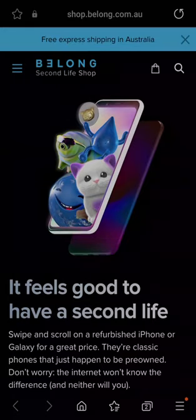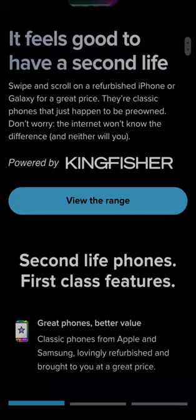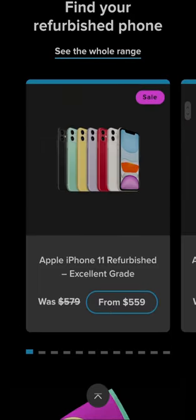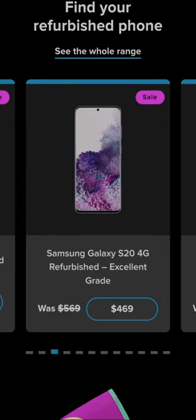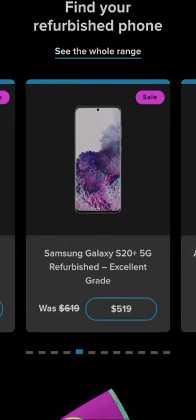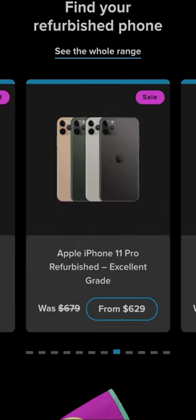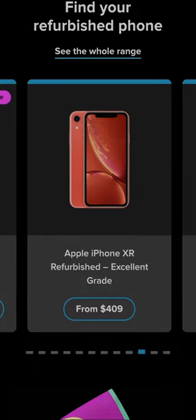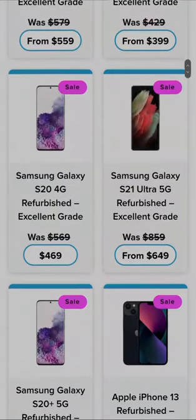We're going to take a look at their refurbished phones from the Belong Second Life shop. They've got iPhone 11s, iPhone 10s, Samsung Galaxy S20, S21 Ultra, S20 Plus, iPhone 13, iPhone 13 Pro, iPhone 11 Pro, iPhone 11 Pro Max, iPhone 12. So they offer iPhones and Samsung devices.